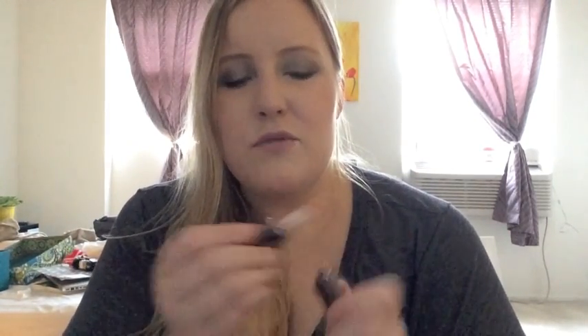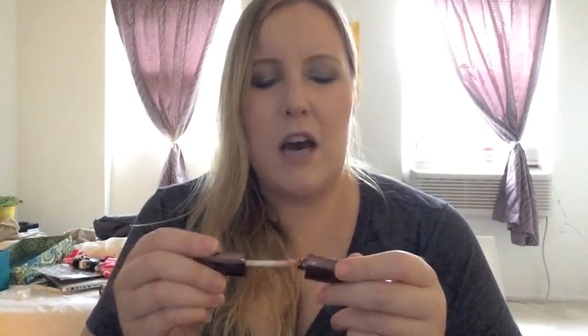Two more minis: the Hourglass Lip Gloss in Muse, which is a peachy, nude, beige-y color. The applicator is really bendy and weird, and I've only used it once or twice. This was in a lash set Sephora put out about a year ago. Also in that set was this Laura Mercier Lip Gloss in Baby Doll — a light pink with shimmer. It's a mini, so I feel like I should be able to use it up.